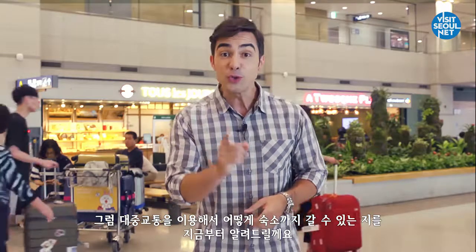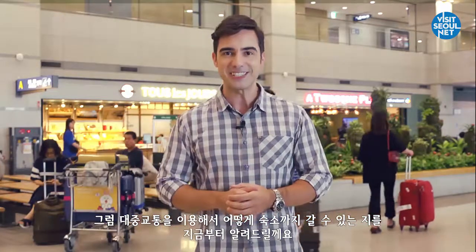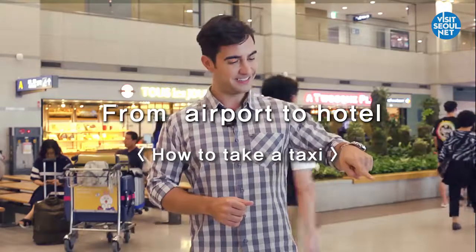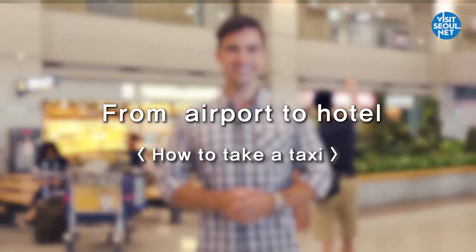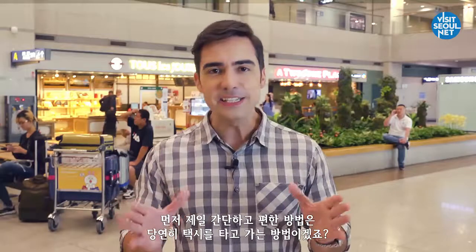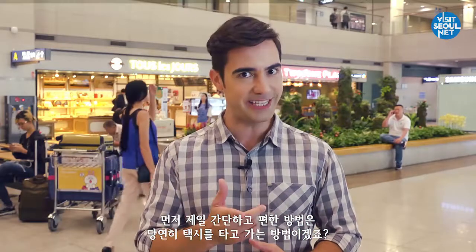Alright, I will show you how to get to where you will be staying. Obviously, the easiest and most comfortable way to travel is taking a taxi, right?